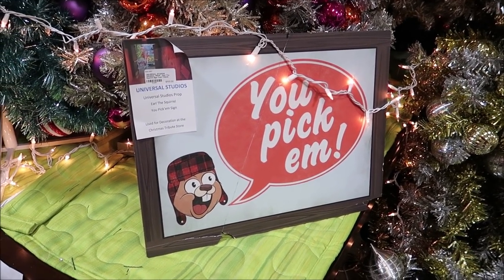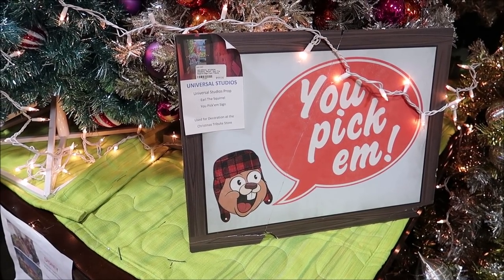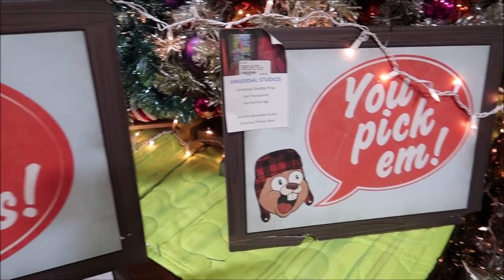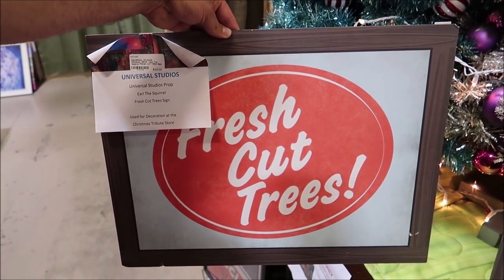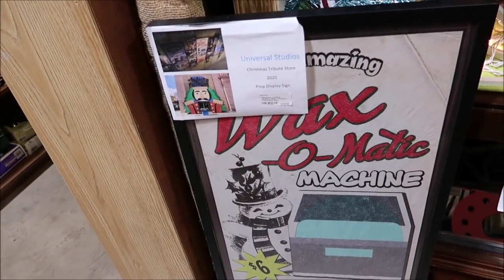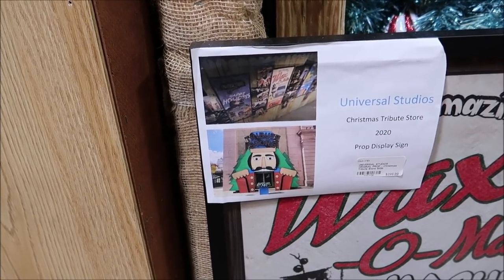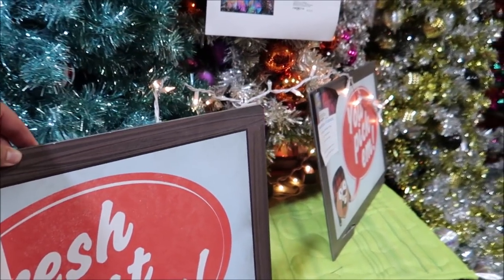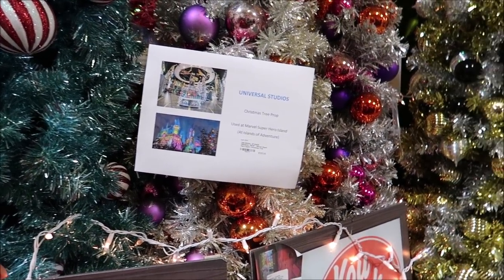Here are a couple of Earl the Squirrel signs from the Universal Studios Tribute Store at $100 a piece. I think these were from 2020's Tribute Store because I can see the Wax-O-Matic machine right here. This one is $299. You've got to love a little Earl the Squirrel, and I like how the signs are right next to the Christmas trees.